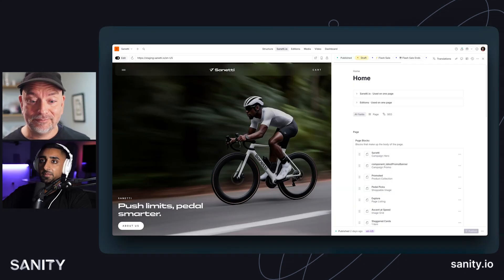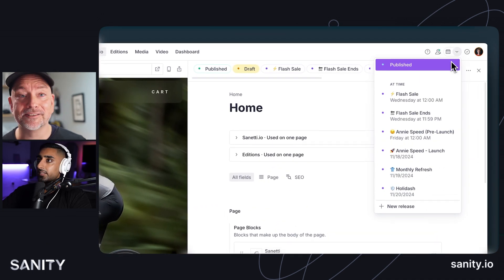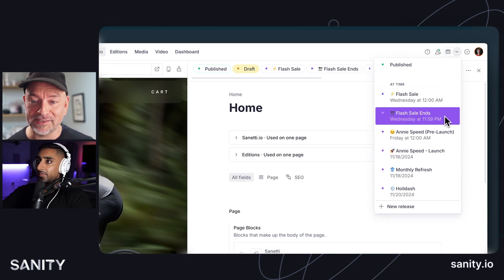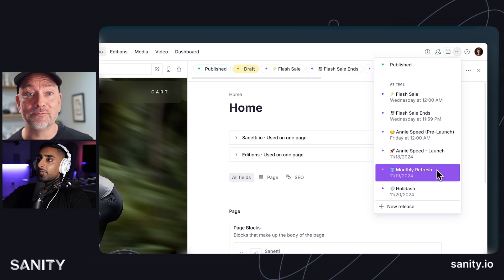So in Sanity Studio, there's a new button up in the corner. When you click it, you will find the releases — a new feature. Here you see the different ones: flash sale, flash sale ends, which reverts it. We're working with Annie Speed, where we've signed her to our team, so we're preparing the big launch where we tell the world.